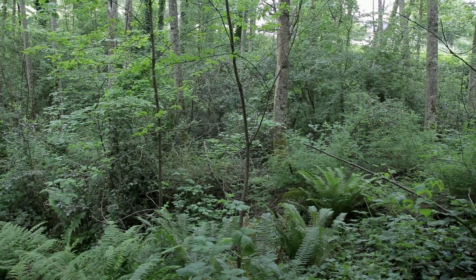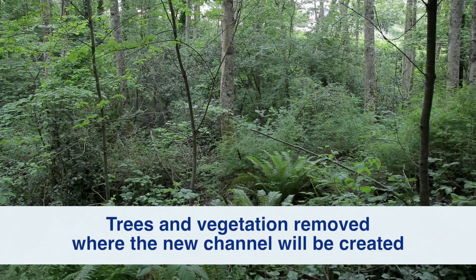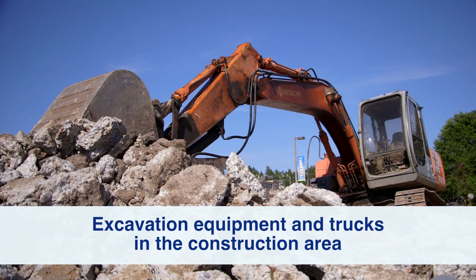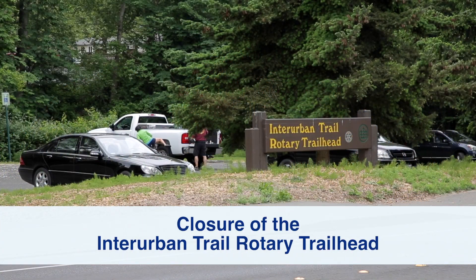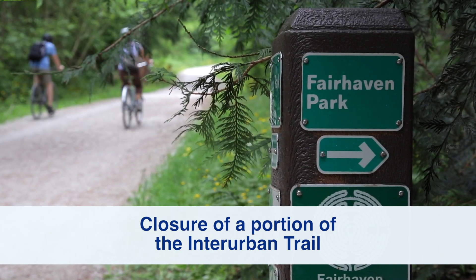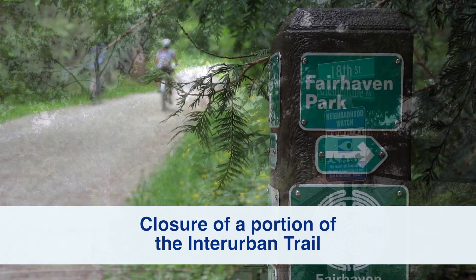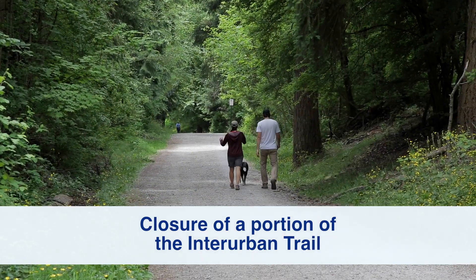During construction, neighbors can expect trees and vegetation removed where the new channel will be created, excavation equipment and trucks in the construction area, closure of the Interurban Trail rotary trailhead off Old Fairhaven Parkway, and closure of a portion of the Interurban Trail from the Fairhaven Park Trail to where the trail meets 18th and Clementine near the Padden Creek Apartments. Bike and foot traffic will be detoured during this time.